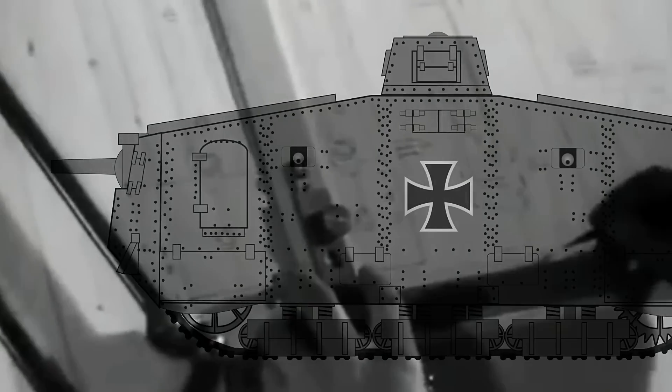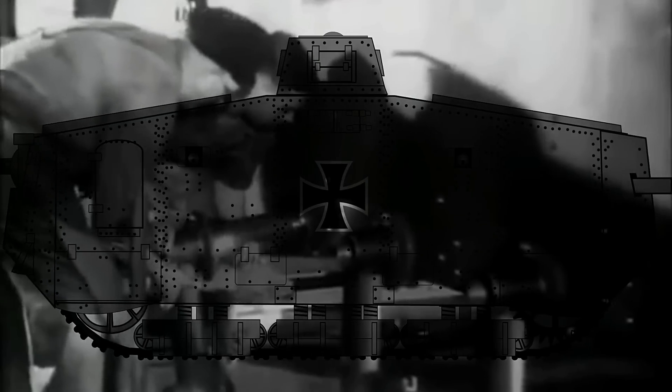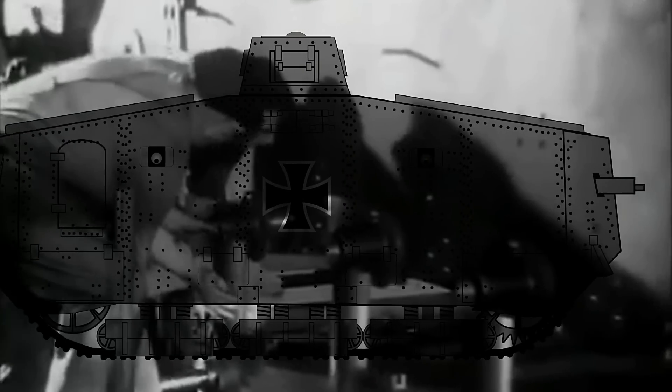By the time the British Mark I tank was launched halfway through World War I, the Germans were several steps behind in land ship technology. Whereas the British had effectively deployed the first tank, known as Little Willy, the German general staff was not amused by the concept. The design and development of the first German tank began within a month, and a committee under the auspices of the General War Department Section 7 Transportation was formed to investigate the new technology.